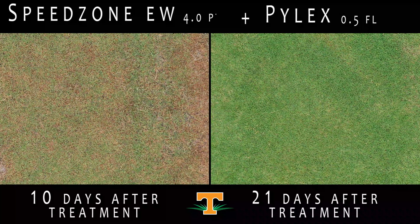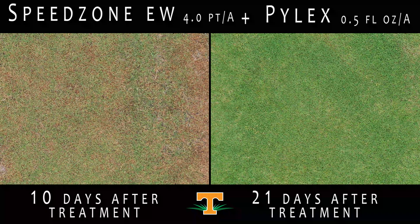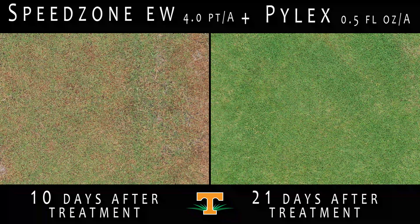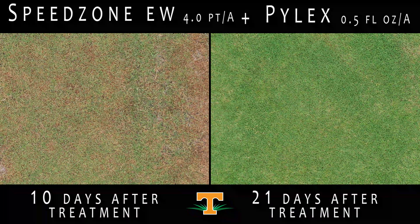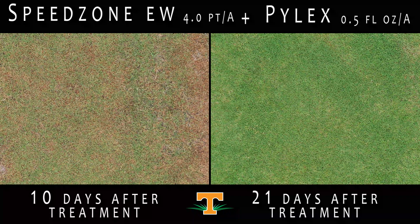These plots were treated with a mixture of Speedzone at 4 pints per acre and Pilex at half a fluid ounce. The purpose of assessing these herbicides in mixture was to see if the combination would reduce injury to Bermudagrass compared to that of an application of Pilex alone. Although some injury was observed 10 days after treatment to Latitude 36 Bermudagrass, the injury was far less than that of an application of Pilex alone. Twenty-one days after treatment to Tahoma 31 Bermudagrass, the turfgrass has completely recovered and shows no sign of injury. We believe that Speedzone and Pilex in mixture can be a promising way to post-emergence control goosegrass while minimizing Bermudagrass injury. We are also assessing other rates of Speedzone and Pilex in combination to see what the optimum rates are to reduce injury while maintaining goosegrass efficacy. Other trials have shown that Speedzone and Pilex in mixture actually results in equal to or greater control of goosegrass than an application of Pilex alone.